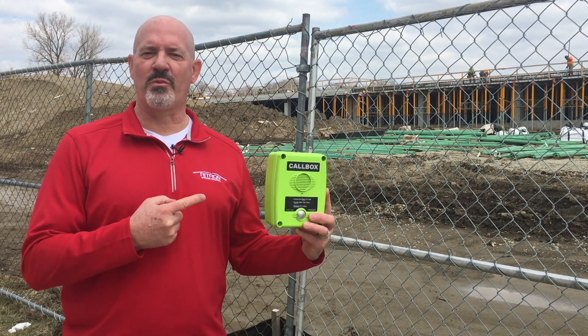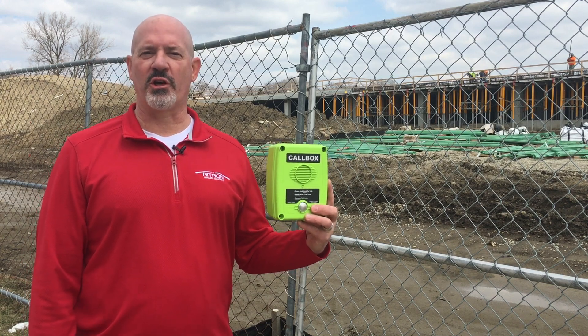Hi, this is Mark. In this video, we'll reveal how this little green box solves big communication hurdles on a multi-story construction site.